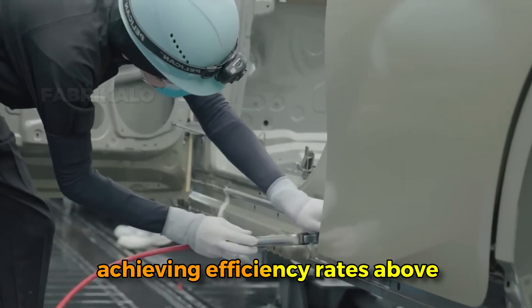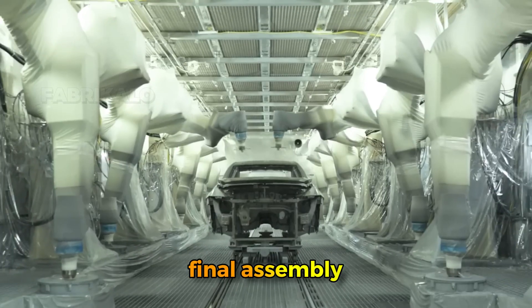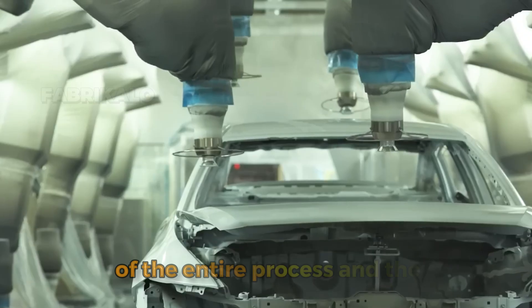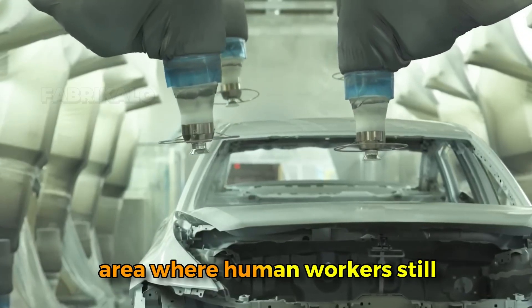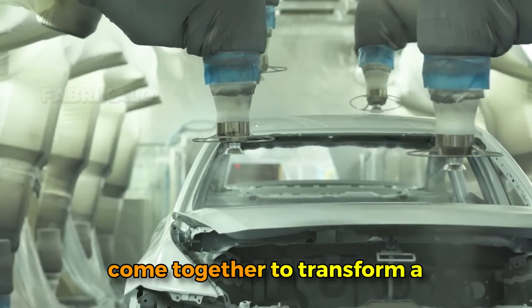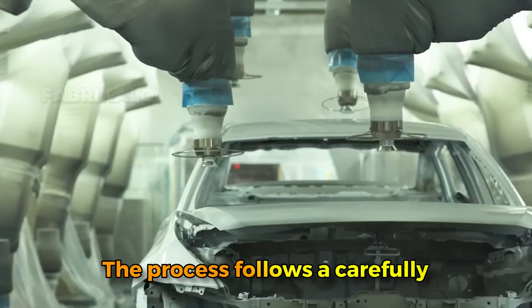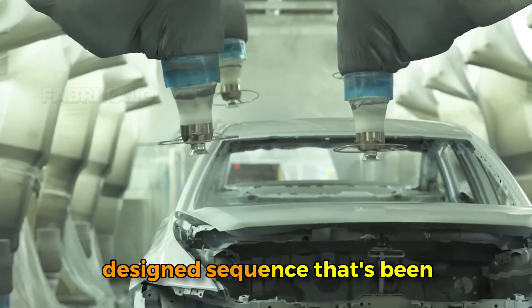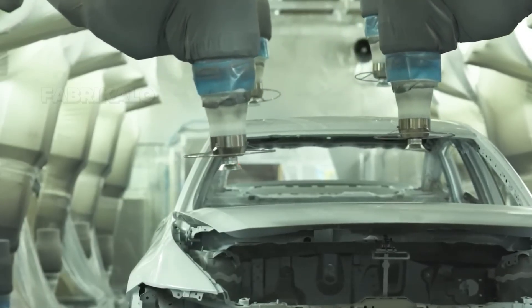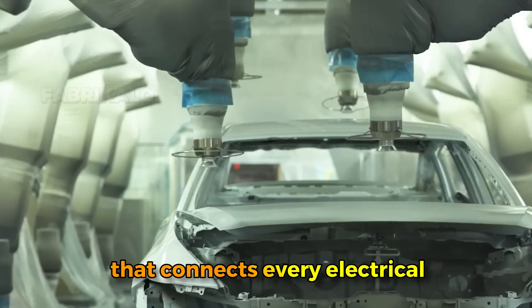The whole painting process takes about eight hours and uses between two and four gallons of paint per vehicle, though modern processes reclaim and reuse most overspray, achieving efficiency rates above 90%. The painted body now moves to final assembly — the most labor-intensive part of the entire process and the area where human workers still dominate. This is where hundreds of components come together to transform a painted shell into a functioning vehicle, following a carefully designed sequence refined over decades.